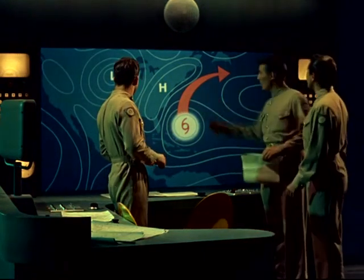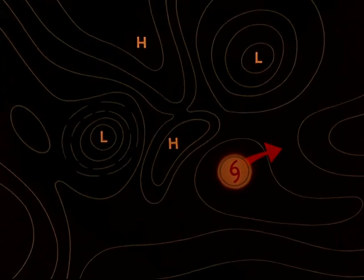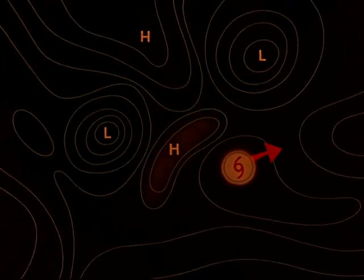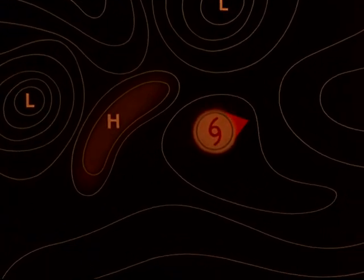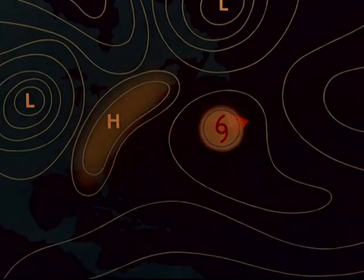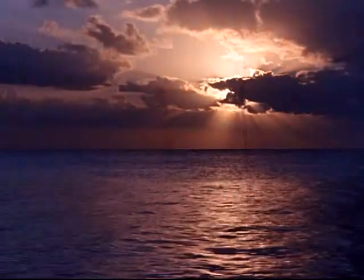After hours of tension, the turning point has been reached. Latest reports indicate the control strategy is successful. At last, the high-pressure ridge has settled along the coast, forming an invisible wall of safety. The storm is over. The danger has passed. The hurricane has been defeated — turned away from the land, and left to spend itself harmlessly far out at sea.